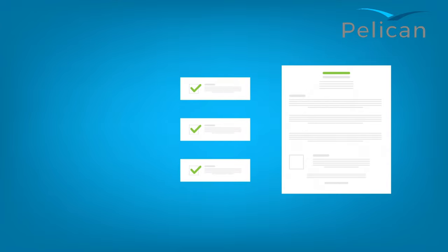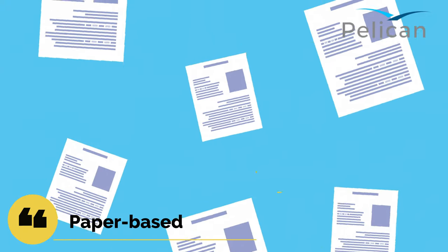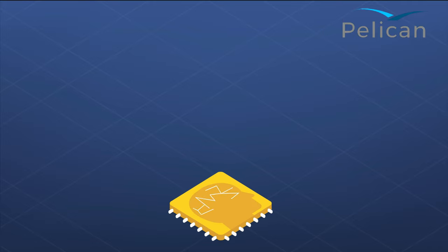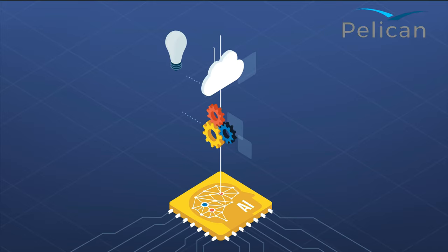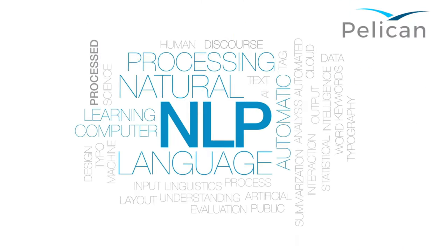The challenge for banks is that the process is very paper-based, requiring many documents to prove the validity of the trade, goods and shipment, and the multiple parties that could potentially get involved to move goods from one country to another. Pelican, an innovator of artificial intelligence solutions for over 25 years, is now helping banks tackle these challenges with the assistance of AI, natural language processing and machine learning.